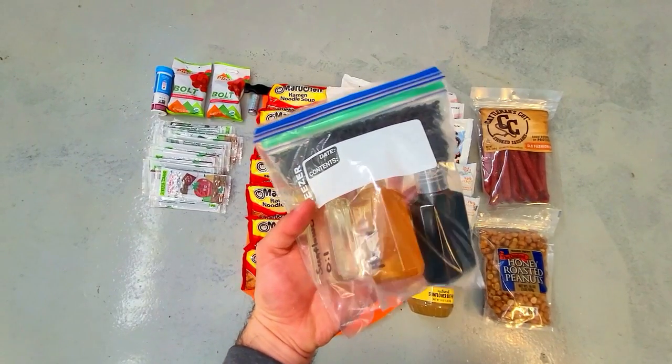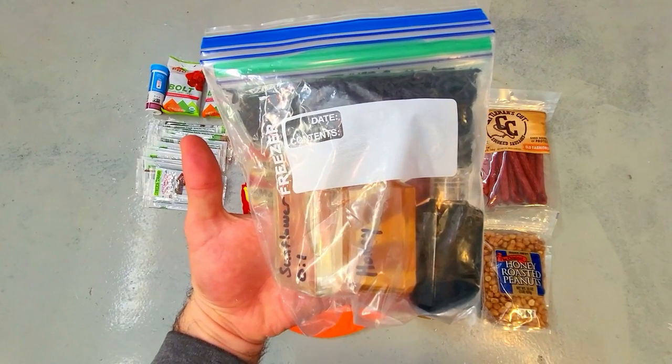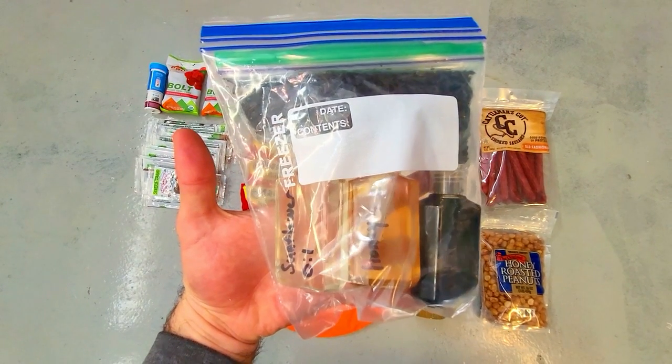Honey is great to have too — it has a decent amount of calories and it can improve the taste of things. You can mix it in with coffee or tea or add it to the oats in the morning for breakfast.